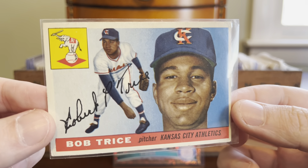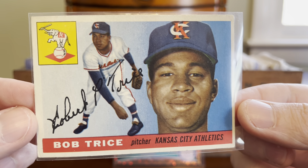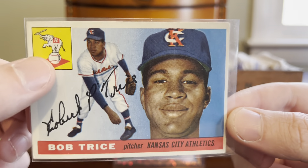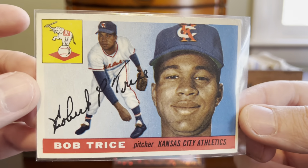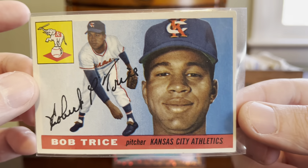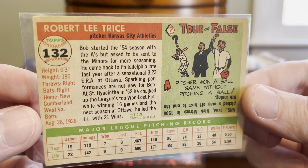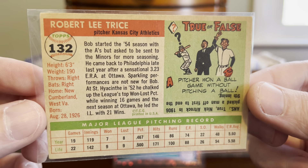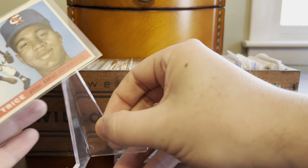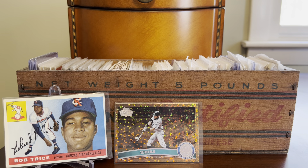Vintage next here. Here's another 1955 Topps card for my ongoing pursuit of that set. We have Bob Trice for the KC Athletics. Look at that awesome team logo with the elephant in the upper corner. Pretty clean looking card — the corners aren't exactly super sharp, but a beautiful example. And here's the back — amazing backs on those mid-50s Topps cards. Look at that color. So we'll put that one alongside Ichiro here on a stand. A couple of nice horizontal baseball cards there.